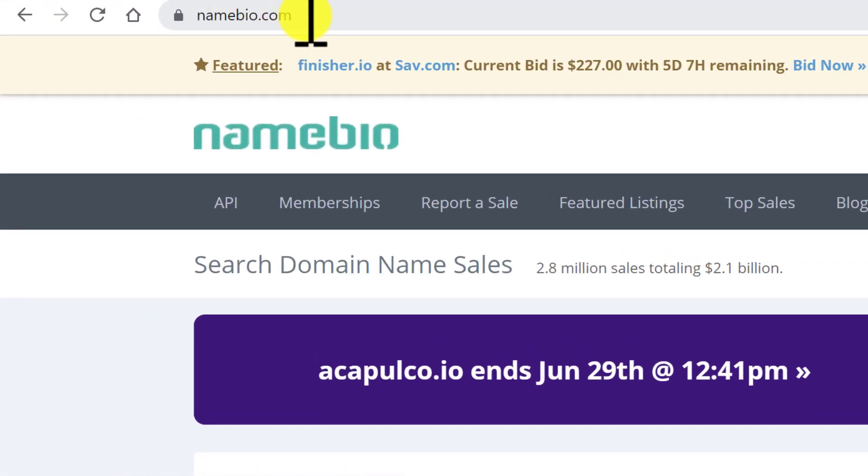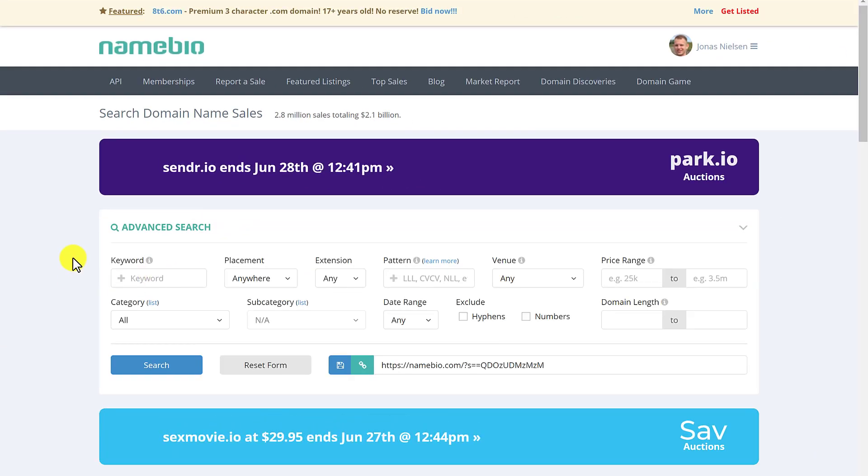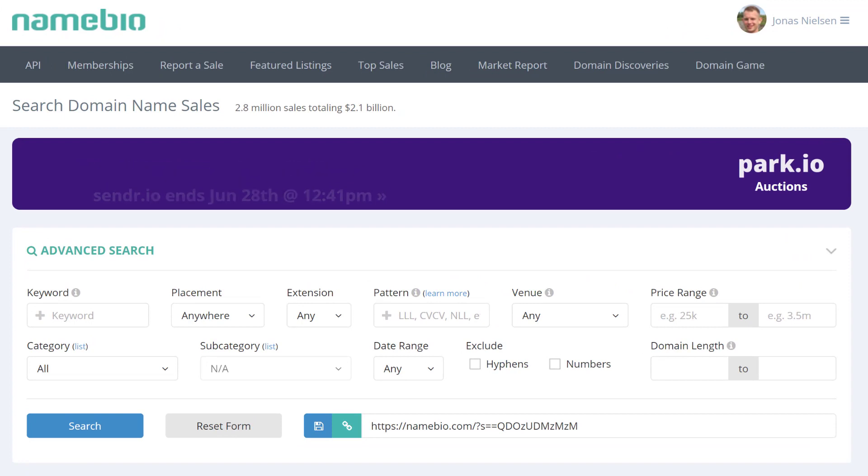Here we have namebio.com. This is basically a website that shows the historical data of a lot of domains that have been sold in the past — not 100% of them, but a lot of them. So it's a great tool to see what actually has sold in the past on various platforms.